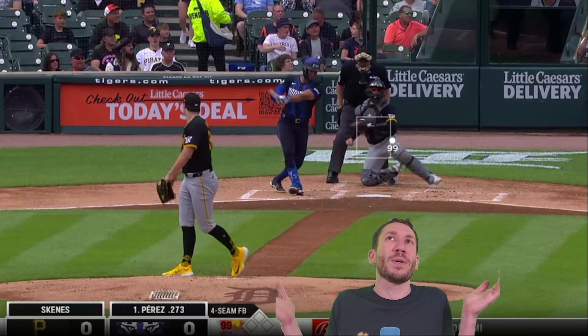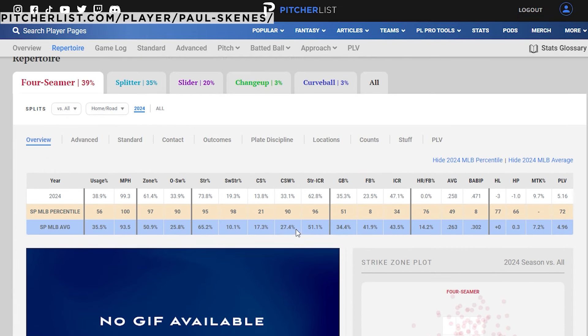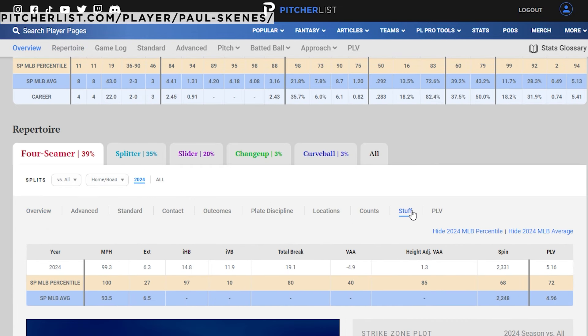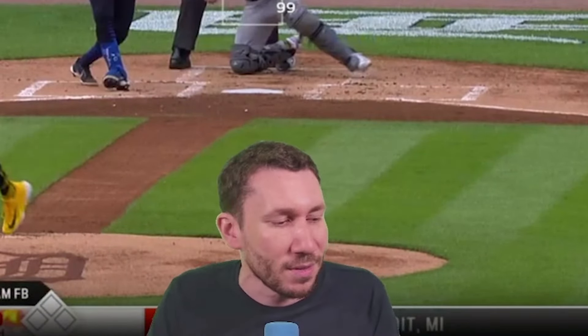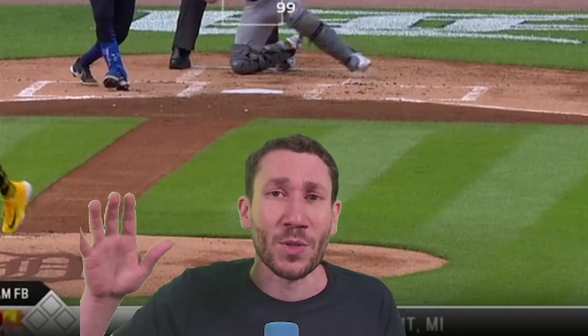What is the league average? Well, you go to the repertoire section up here, go to the stuff tab, and you see IVB — and you see the percentiles for every single stat in the majors. Every single one that we have. We've got the average and we've got the percentiles, so you can learn about every single stat we have. We have tooltips for it all.